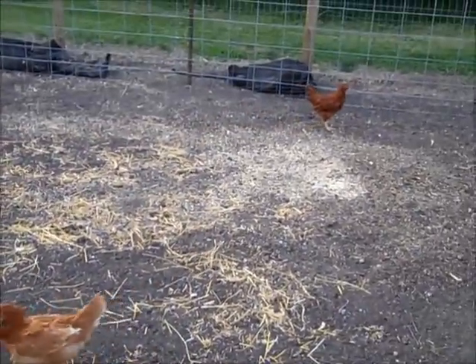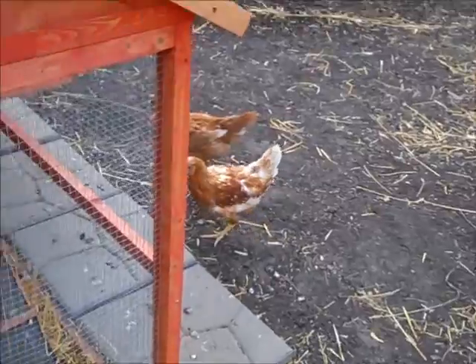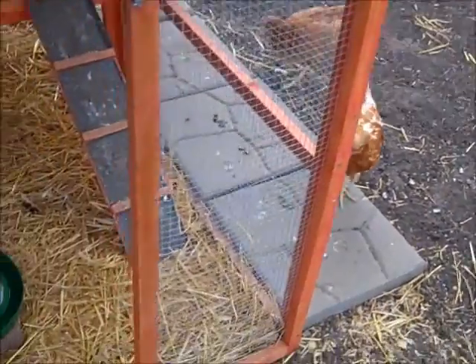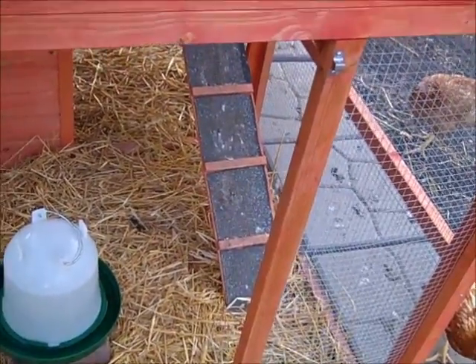Hi everyone, it's Missy. I don't know what's going on with the chickens when I turned on the camera, but they must have known I turned it on to act like that. Anyway, I just wanted to give you an update on the coop.